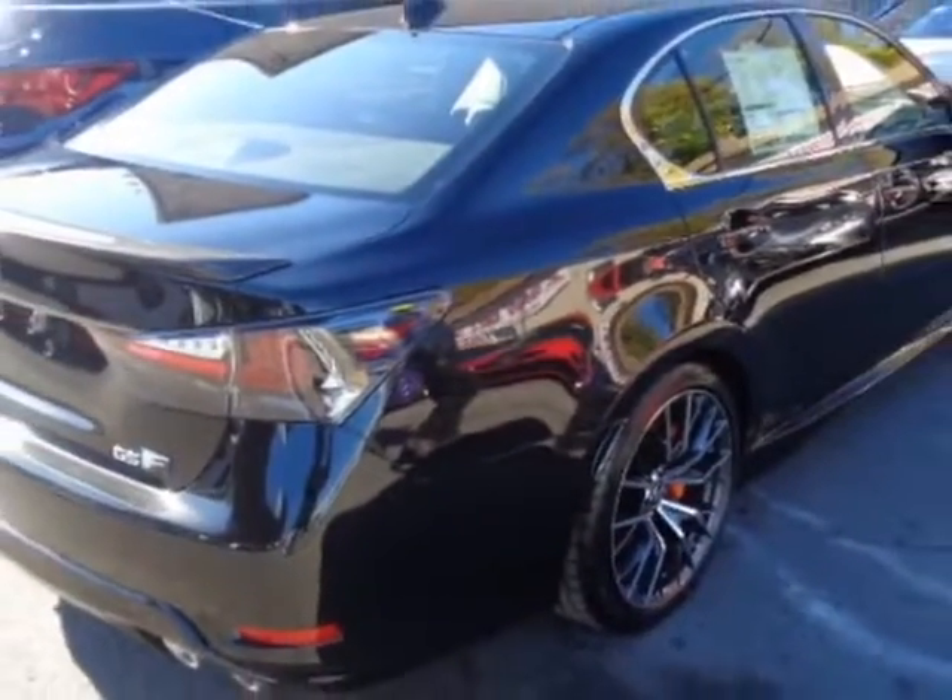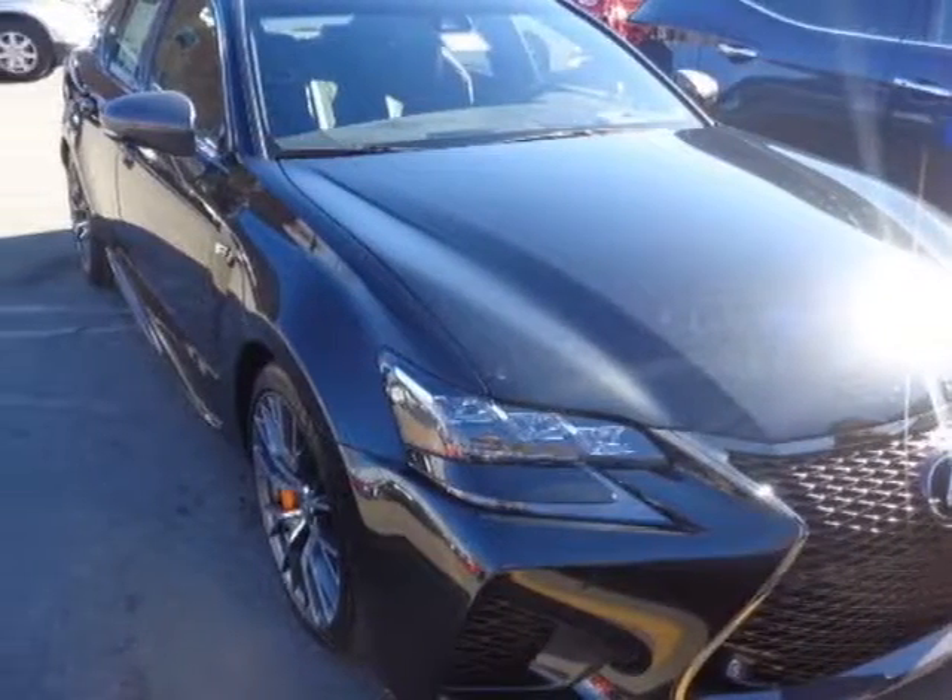For your protection, a warranty is available for this vehicle. This vehicle gets an estimated 16 miles per gallon in the city, and an estimated 24 on the highway.